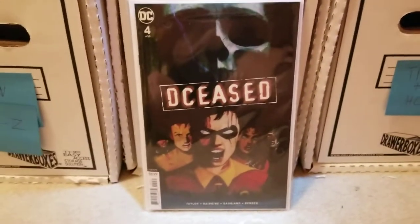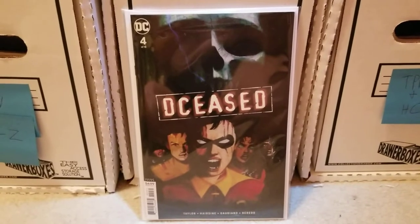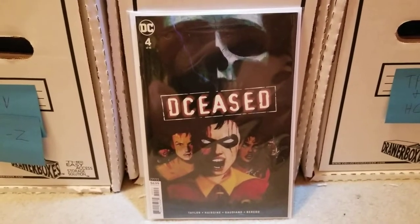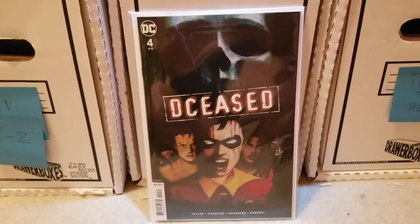First up was Deceased No. 4, the movie horror variant. My shop didn't have any of these left when I got there, so I just picked that up there — it was cover price. Nothing too exciting.